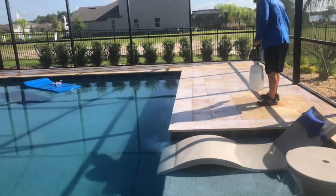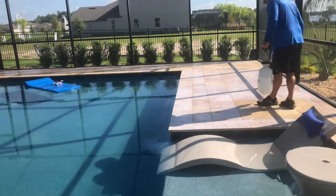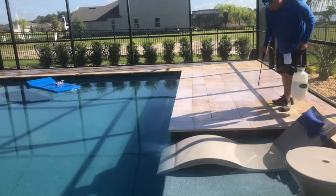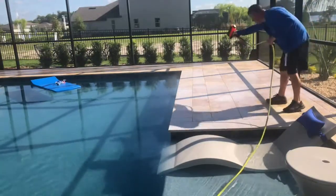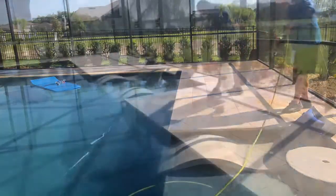This is the most durable non-slip application in the US, and it certainly comes in handy for travertine pool decks and marble pool decks.